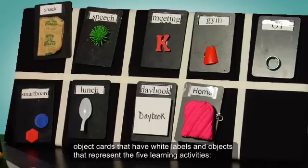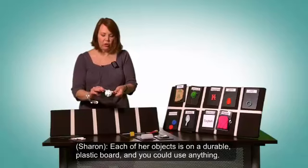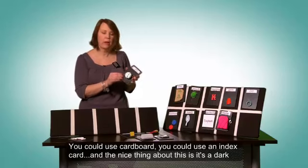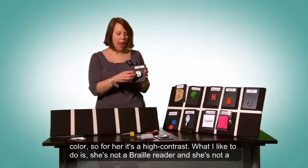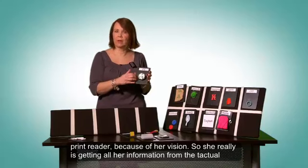The top tier is filled with black object cards that have white labels and objects representing five morning activities: snack, speech, meeting, gym, and OT. The afternoon schedule consists of smart board, lunch, day book, and home. Each object is on a durable plastic board — you could use cardboard or an index card. The dark color provides high contrast for her. She's not a braille reader or a print reader because of her vision, so she gets all her information from the tactual object itself.